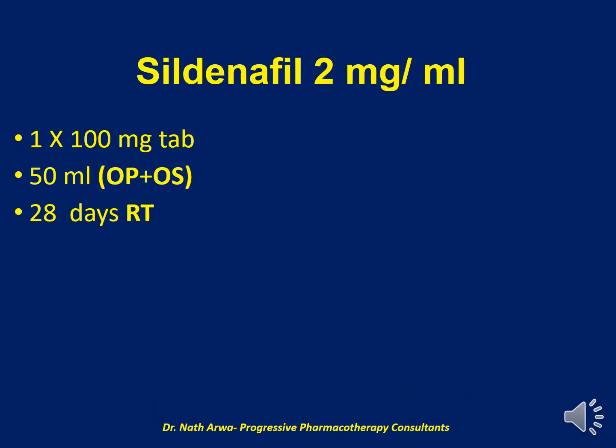Our next product is Sildenafil 2 mg per ml, for which we require one tablet of 100 mg Sildenafil and a total of up to 50 ml of the vehicle, which is a mixture of OraPlus and OraSweet. After homogenizing, such a product is stable for 28 days at room temperature.